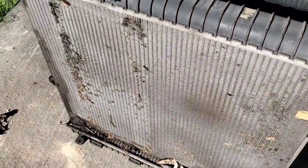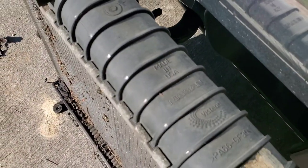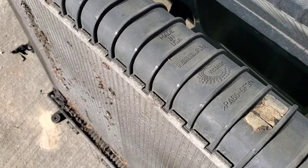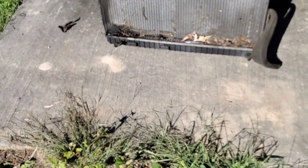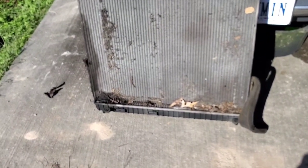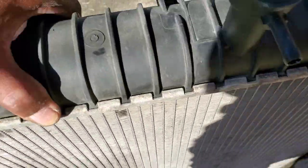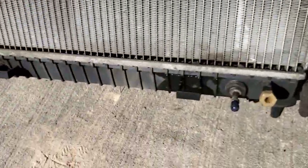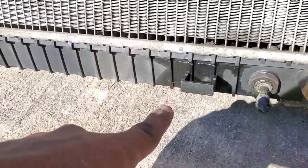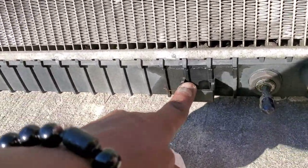The radiator is out. That is the made-in-the-USA factory Nissan radiator — it's been in the truck since 2005 when it was built, with over 204,000 miles on it. See that wet spot right there? There's a crack right there — it's a big old crack.